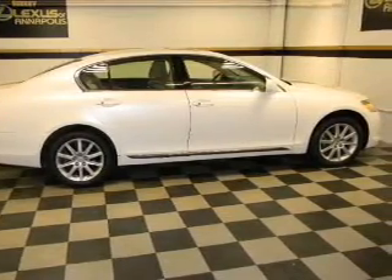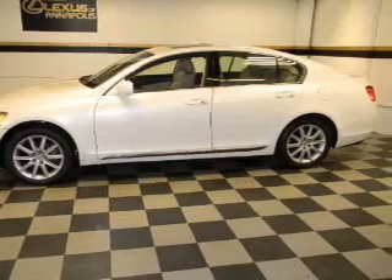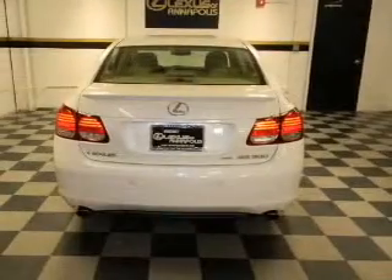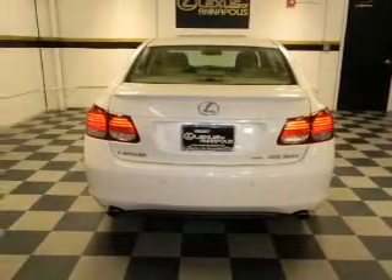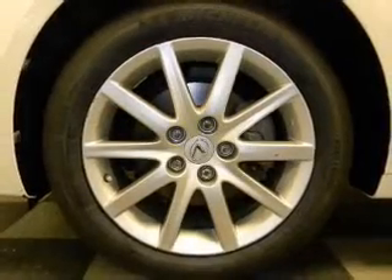Stand out from the crowd with premium wheels. The anti-lock braking system will help deliver you safely to your destination. Indulge in the comfort of heated seats. Enjoy the flexibility of multi-zone temperature controls. Pamper yourself with memory settings.